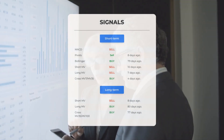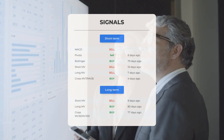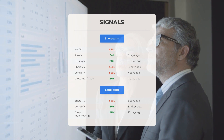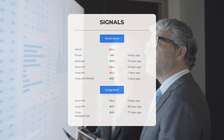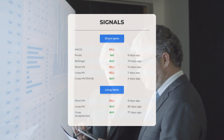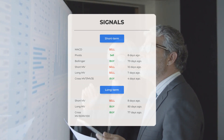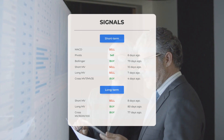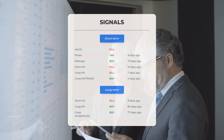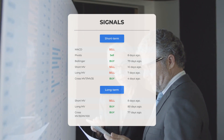Here are some other signals of interest: MACD sell signal; pivot sell signal 8 days ago; Bollinger buy signal 79 days ago; short-term moving average sell signal 10 days ago; long-term moving average sell signal 7 days ago; relation between short and long moving averages buy signal 4 days ago. On the 12-month chart: short moving average sell signal 8 days ago; long-term moving average buy signal 80 days ago; relation between short and long moving averages buy signal 77 days ago. Visit stockinvest.us for more signals.